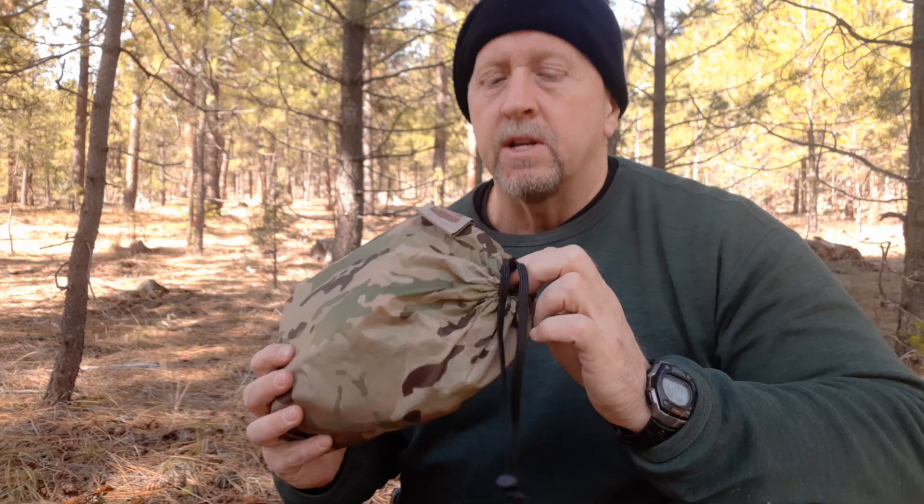I'm going to give you a review on this poncho from Bushcraft Outfitters. M-E-S-T stands for Multipurpose Emergency Survival Tarp — and then it is a poncho. So it's called a tarp poncho, and you'll see why. We'll set it up into a shelter — we'll do an A-frame or something simple today, and come back for another video with a couple more shelter configurations.